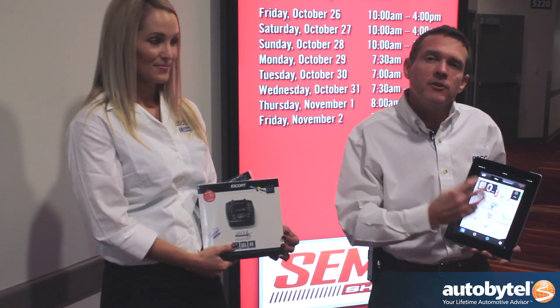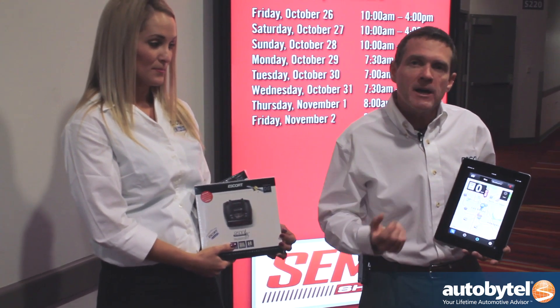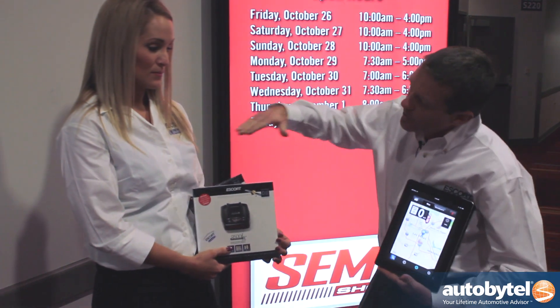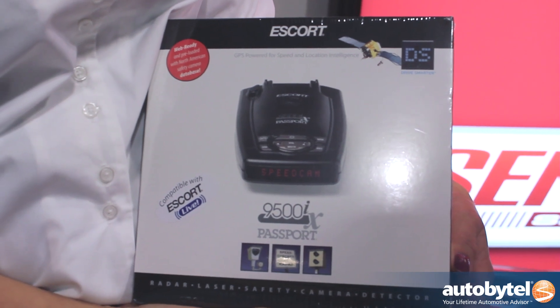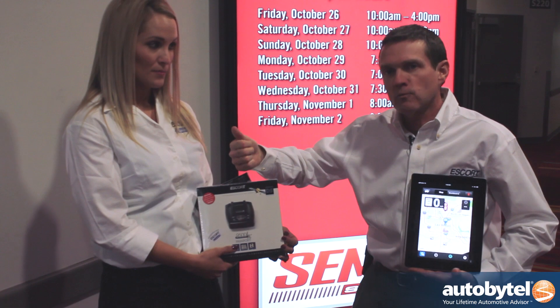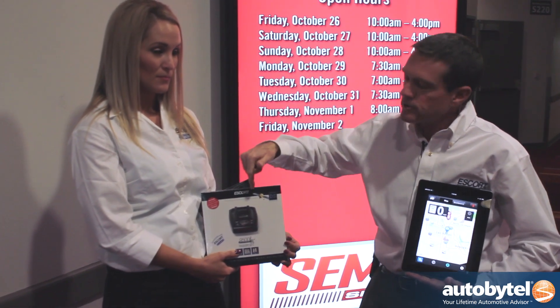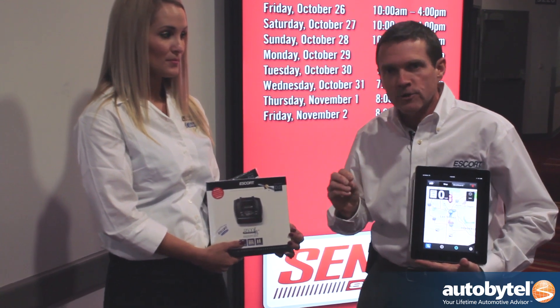Escort Live. This app is not only for Android and iPhone, but it's backwards compatible and works with a lot of our radar detectors. This radar detector right here, the 9500iX — we call this the world's most intelligent radar detector. Why? Because it has GPS location awareness, and artificial intelligence allows it to learn, identify, and lock out all of the false alert sources.